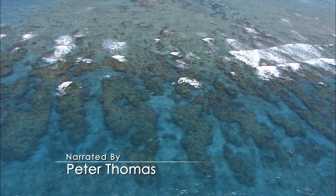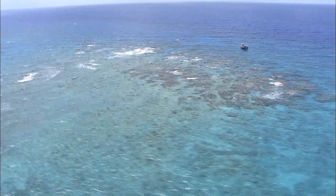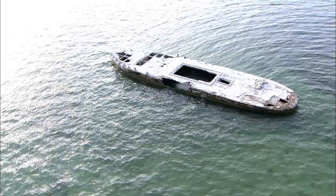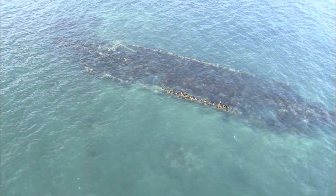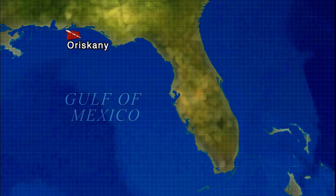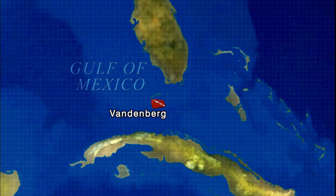South Florida is home to the world's third largest barrier reef, and many shipwrecks lie buried in her clear, warm waters. We do have the three largest artificial reefs in the world. The largest is an aircraft carrier off of Pensacola, about 900 feet long. The Vandenberg comes in at 520 feet, and then the Spiegel Grove down in Key Largo, which is about 512 feet.